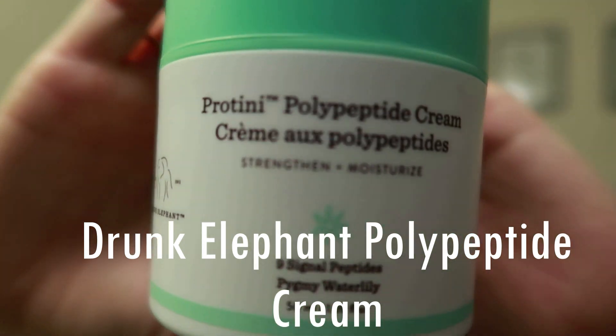For nighttime, when I want something super hydrating, thick, and creamy, I use the Drunk Elephant polypeptide cream. It's a highly recommended product that has nine signal polypeptides in it to strengthen and moisturize. It is pretty pricey and I'm not sure I'll repurchase, but I do love it — it's really silky and buttery on your skin and leaves it feeling so hydrated. This is my go-to at night.